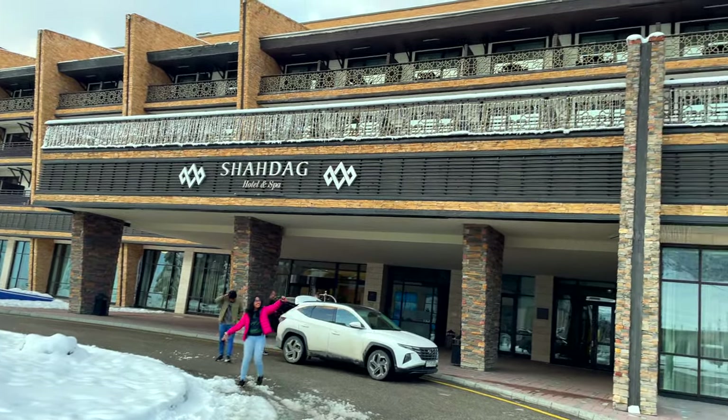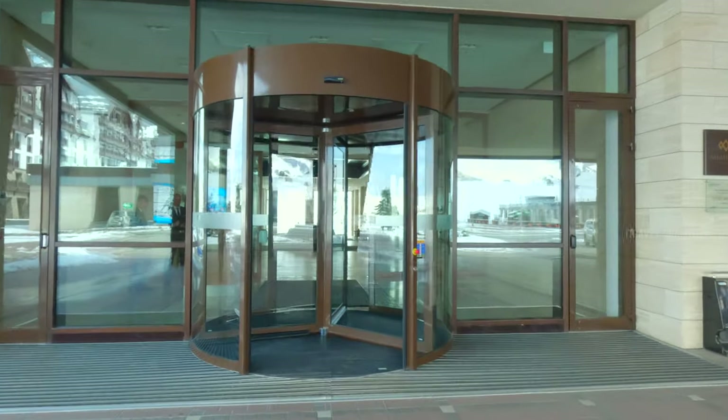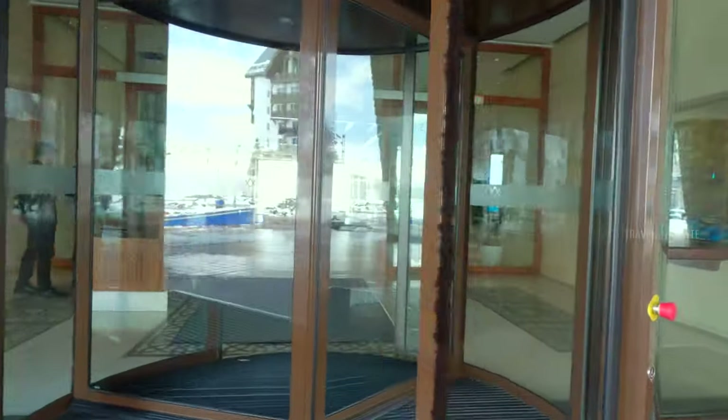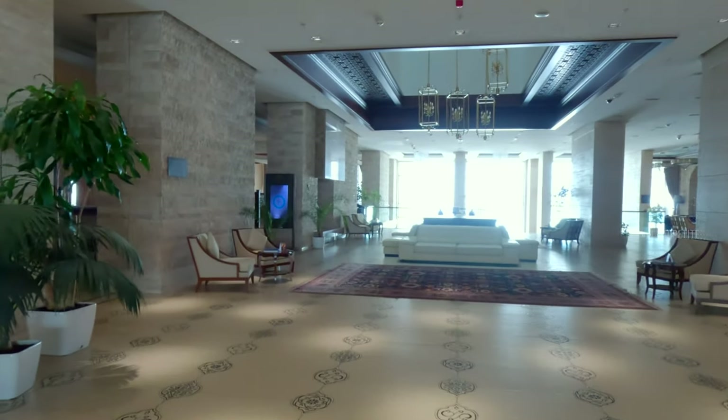We are thrilled to stay in this lovely place for the next two days and we are going to explore all that this incredible resort has to offer, from thrilling winter activities to relaxing spa experiences and everything in between. So let's go!